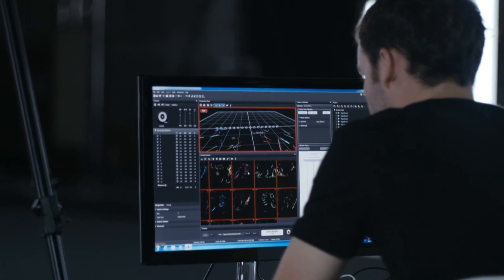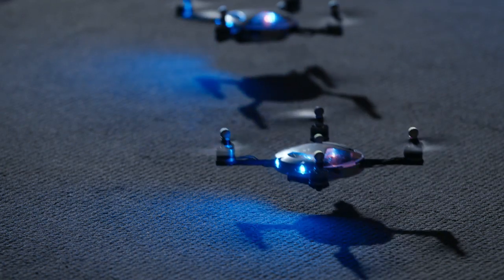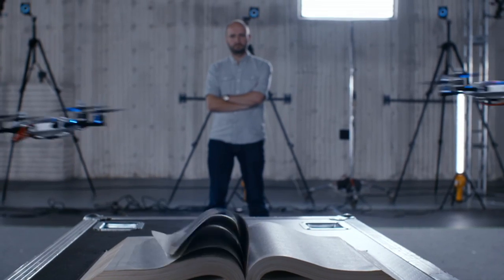There was an awful lot of development research, trial and error, involved in trying to get the quadrotors to fly in this very precise way and to interact with everyday objects and everyday spaces.